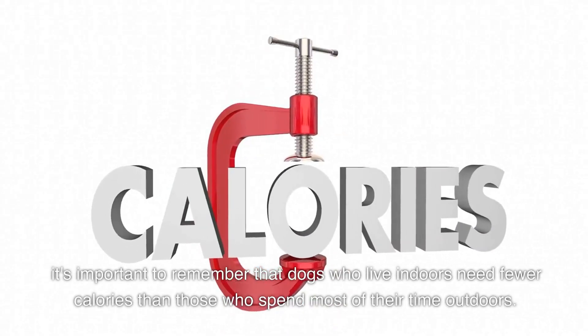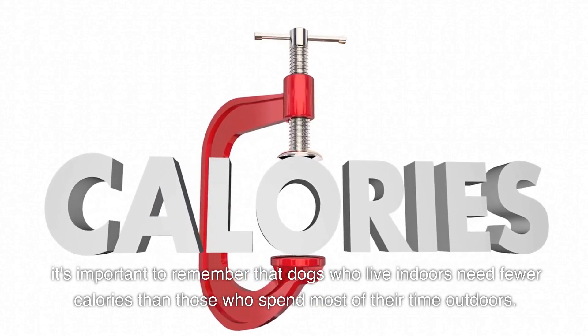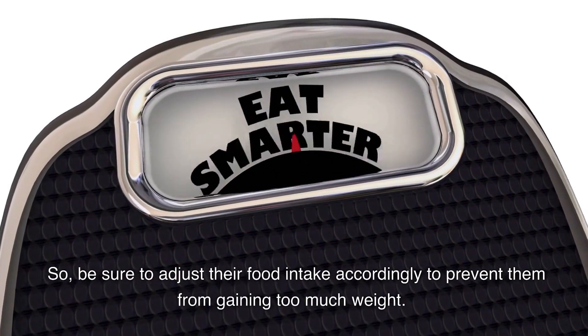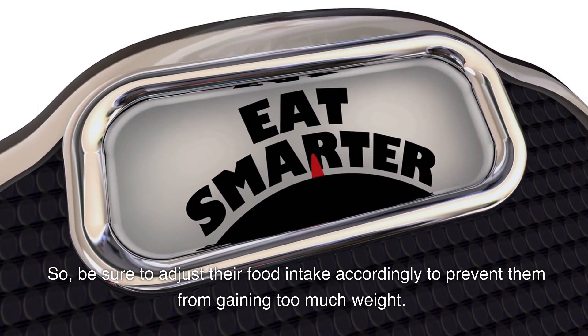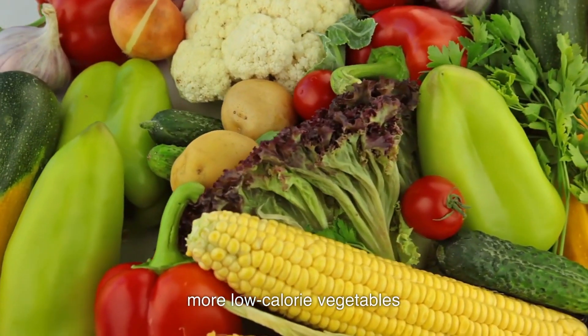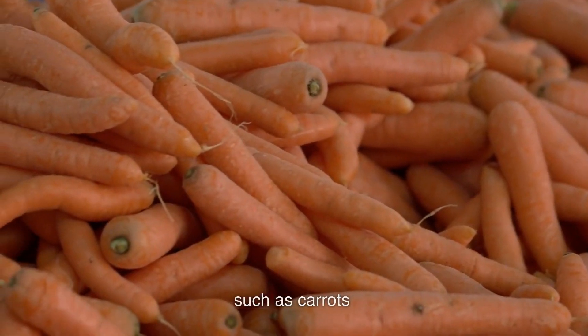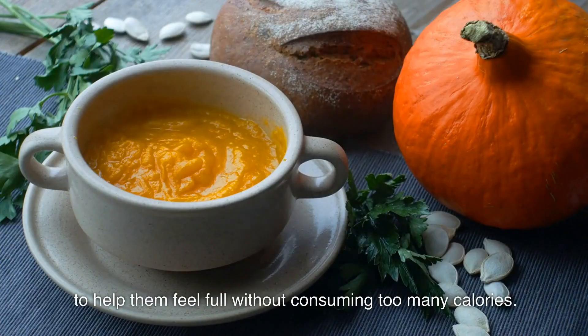Firstly, it's important to remember that dogs who live indoors need fewer calories than those who spend most of their time outdoors, so be sure to adjust their food intake accordingly to prevent them from gaining too much weight. You can also provide them with more low-calorie vegetables, such as carrots, green beans, and pumpkin to help them feel full without consuming too many calories.